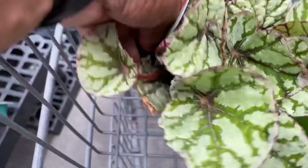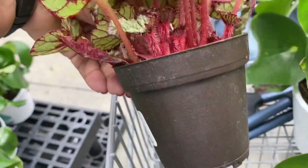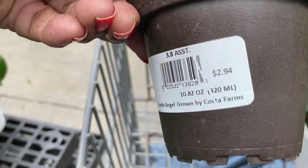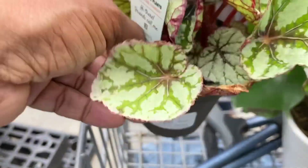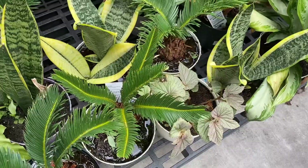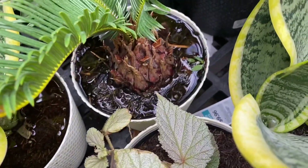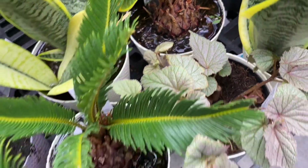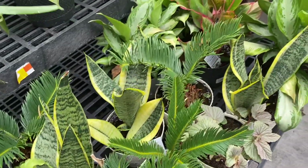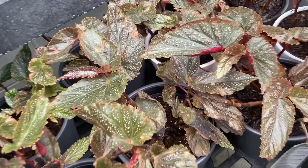Look at this — isn't this the cutest? Look at the fuzzy petioles and the bright red. Three dollars cheaper than at Lowe's and Home Depot. I love this begonia. More begonias over here — look at the standing water in these pots, that is not a good sign. Always look out for stuff like that, so you know what to check if you buy one.